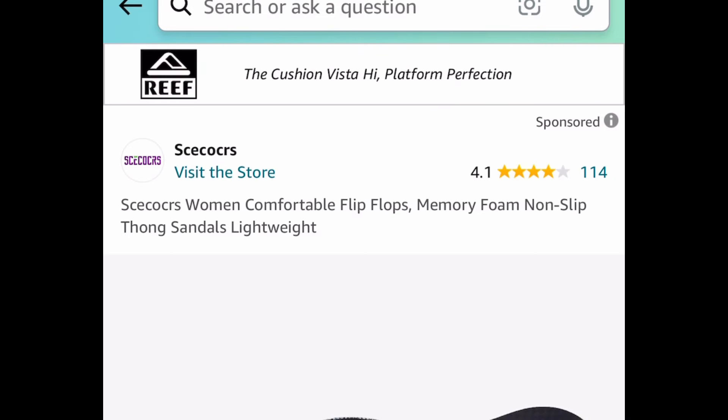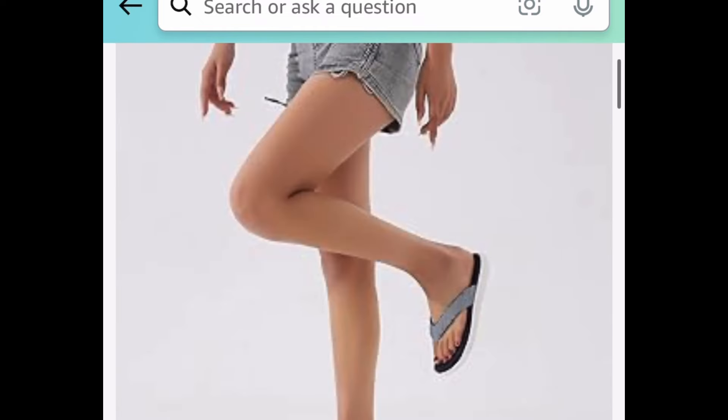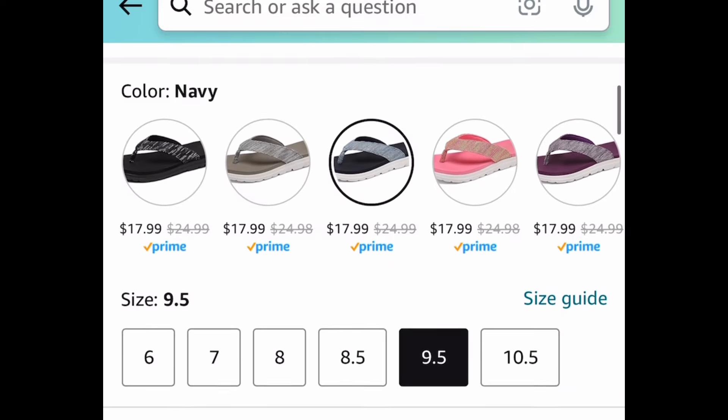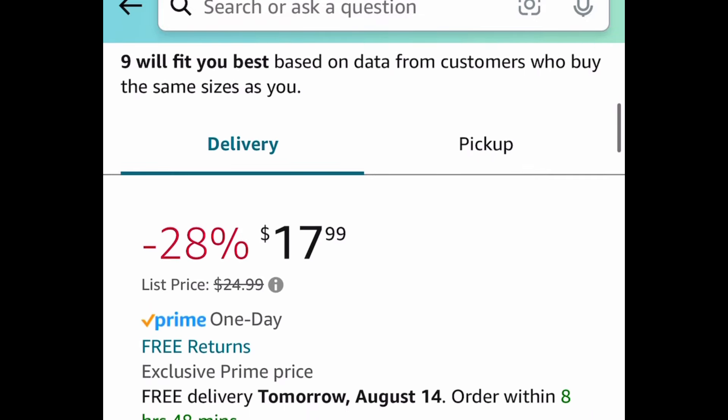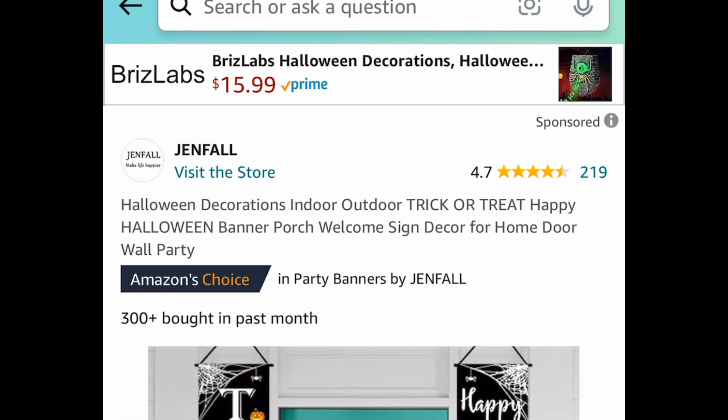We have these women's super comfy memory foam non-slip sandals or flip-flops — you get to choose from different colors. Let me get a nice close-up. These are $17.99 but with the code it's going to be $8.99.